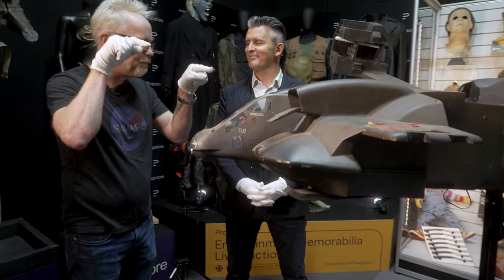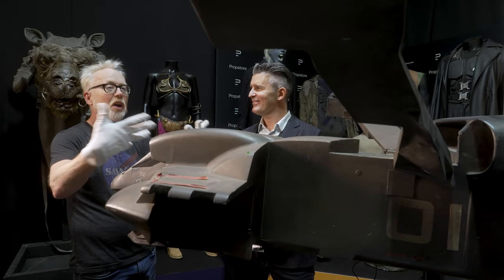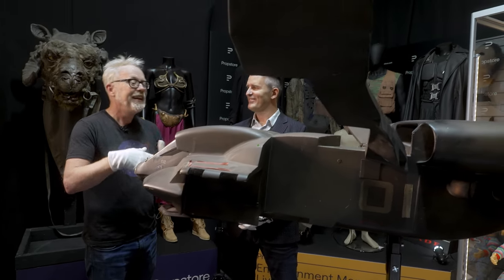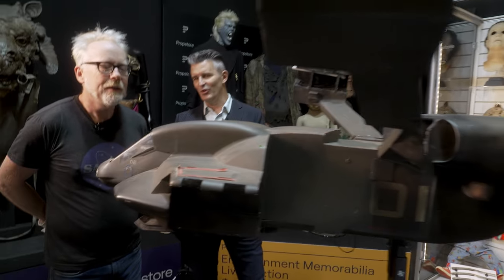Aliens is about the hardware and also about Jim Cameron's intersection with the hardware. He famously built the maquette of this, grabbing Black Hawk helicopters and other model parts and cobbling them together — because he's an excellent maker and illustrator — to create his version of what the Drop Ship should look like.